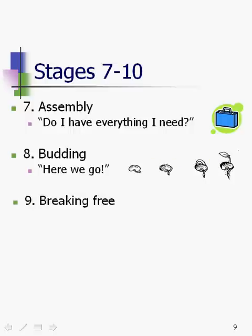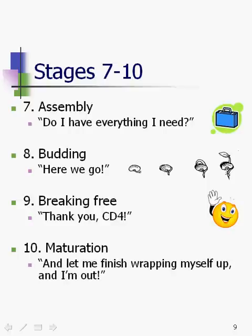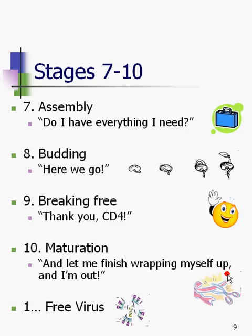Stage nine is breaking free — "Thank you, CD4" — and we have an emoticon waving. Then stage ten is maturation, which happens once HIV has broken free of the CD4 cell. "Let me finish wrapping myself up, and I'm out." We have scissors and ribbon here — it has to sort of mature before it can become a free virus, an infectious presence in the system looking for trouble.